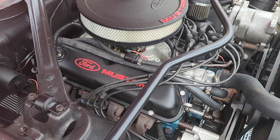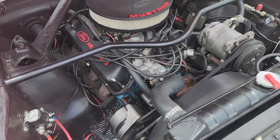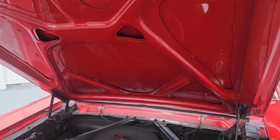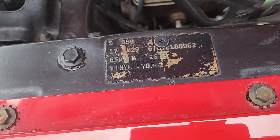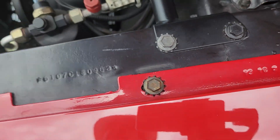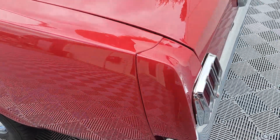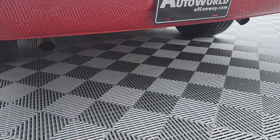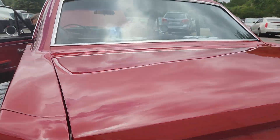This car is so well sorted. We're moving to the exhaust here — one of my favorite parts. The rear has 6x9 Infinity speakers.